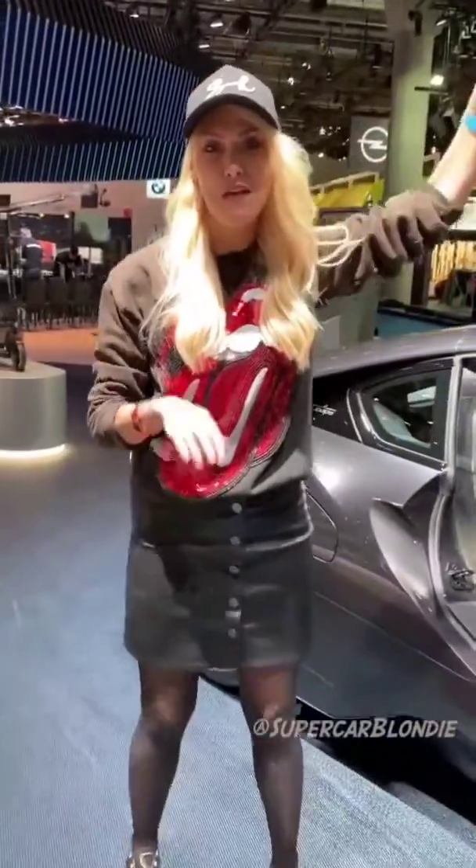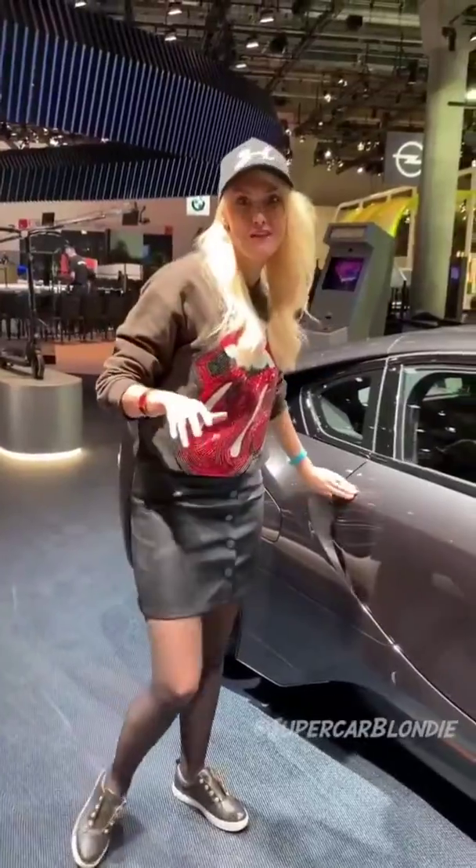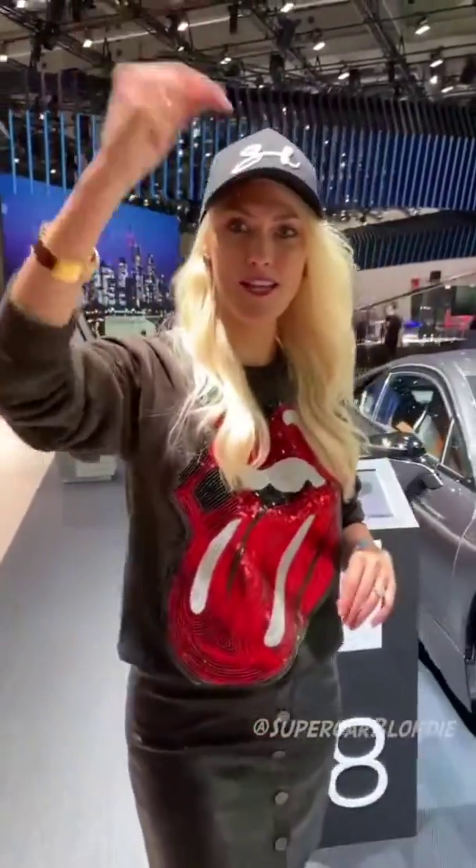A couple of world premieres here — behind the scenes, exclusive access at BMW. Thank you very much, BMW; you guys rock. Let us know what you think of all four of the cars that you saw today in the comments section.